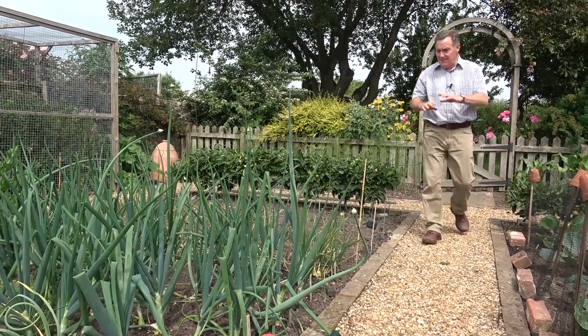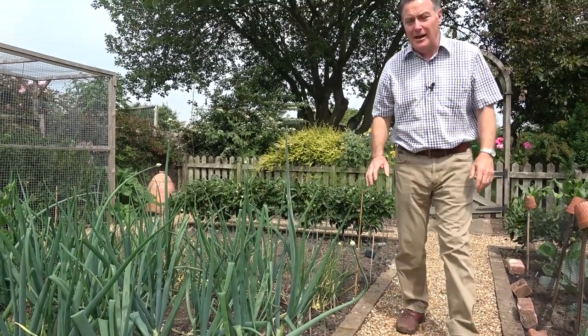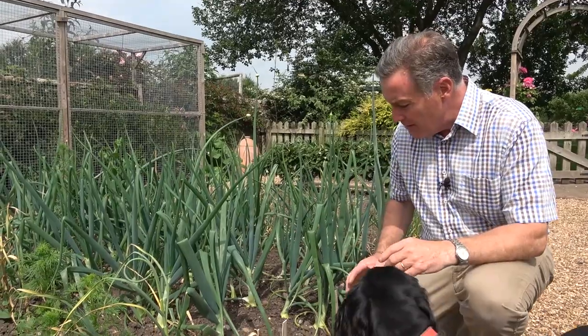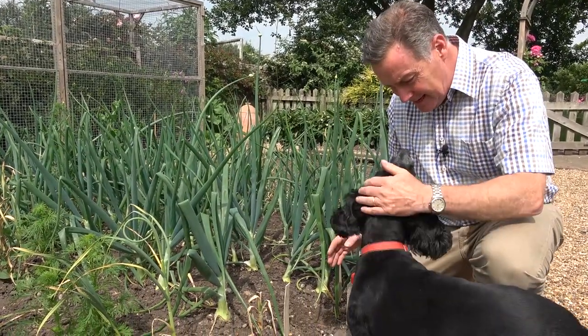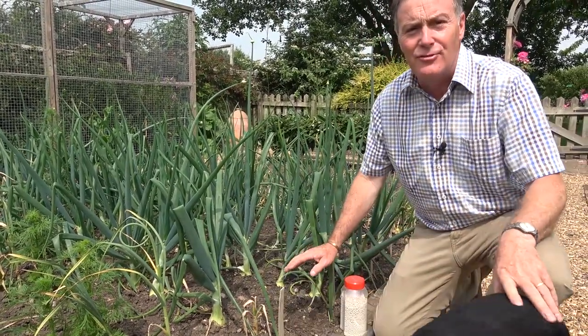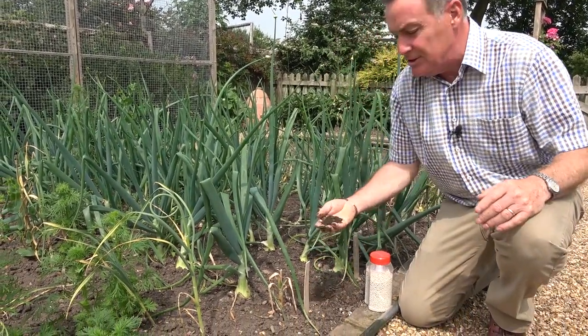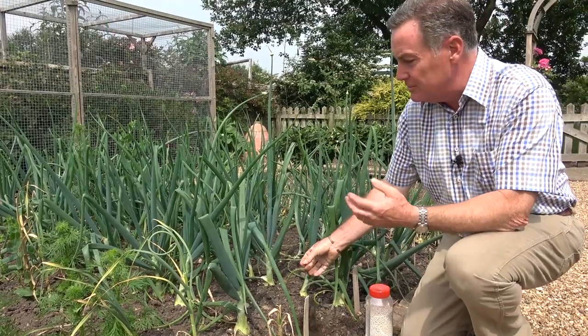I thought we'd start in the veg garden today and things are generally growing quite well. We've had a mixture of lovely warm days, in fact some very hot days. Some rain as well and although the ground looks dry on the surface, if I just scrape the top away there is plenty of moisture down there, which is great and the crops will grow.